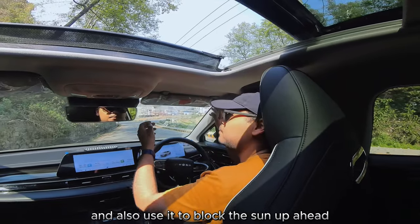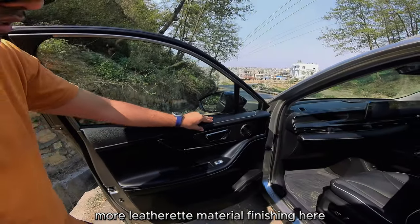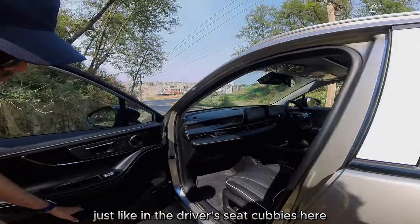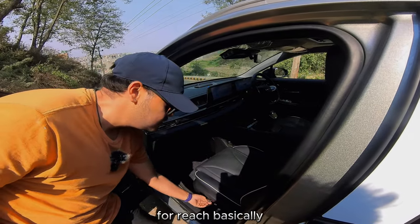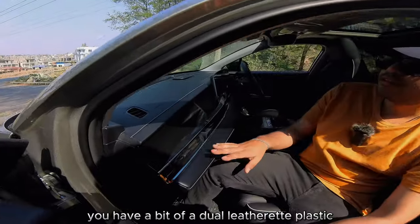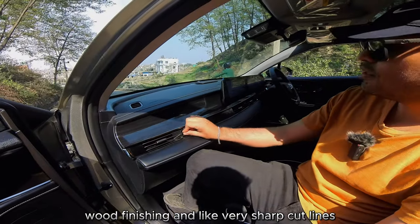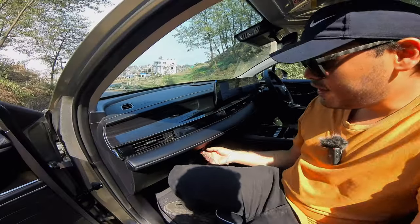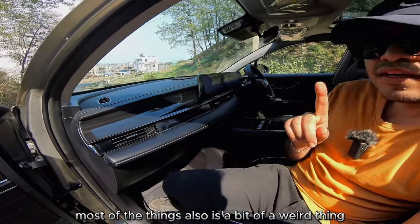Coming to the passenger side, there's more leatherette material finishing, a tweeter, and one-touch windows. Like the driver's side, there are large cubbies here. The passenger seat adjusts for reach and recline. As for the dashboard, there's a dual leatherette and plastic wood finishing with very sharp cut lines. There's also a hidden Omoda badging as a little Easter egg, and a decent-sized glove box that fits most everyday items.